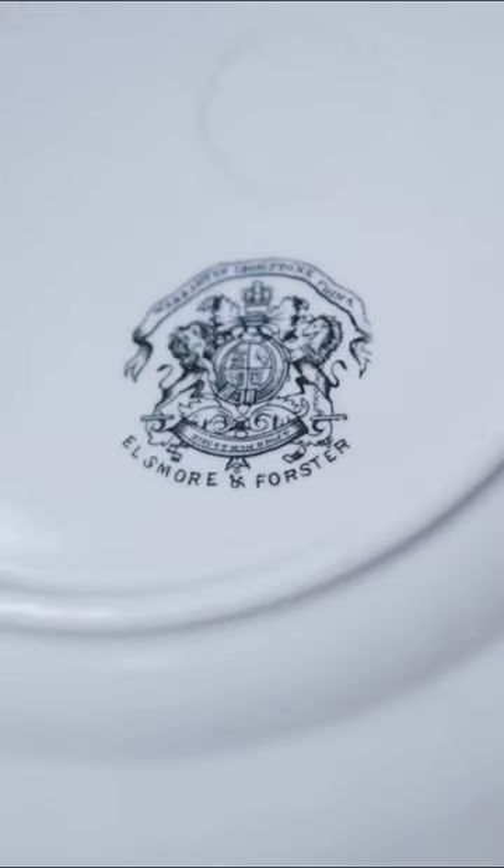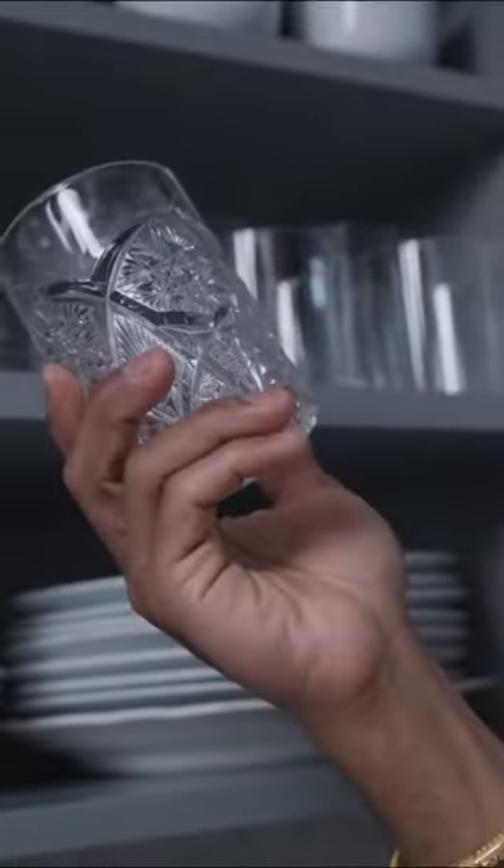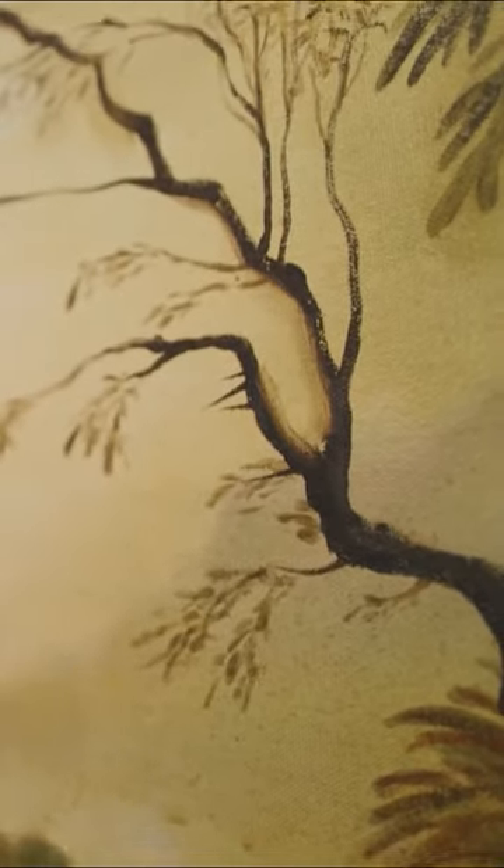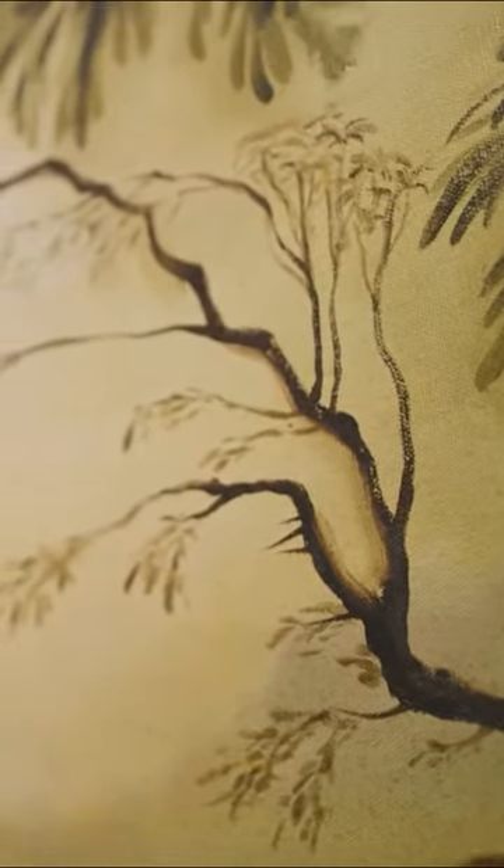A lot of the stuff in here is actually from flea markets and thrift stores. This is my landscape painting, which is a copy of a painting from the 1850s by an Irish painter, George Barrett. I printed this high-res image off the internet and zoomed in, and worked on this very slowly for the course of eight months.